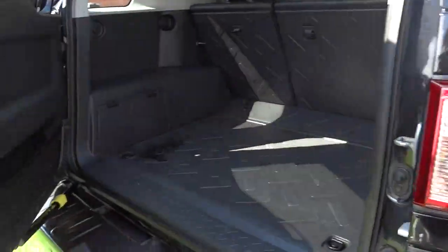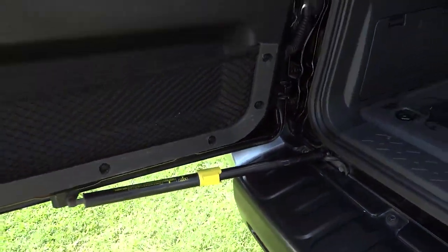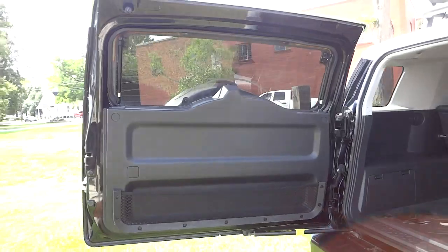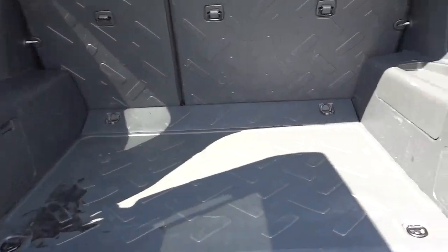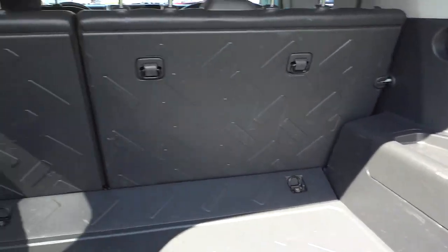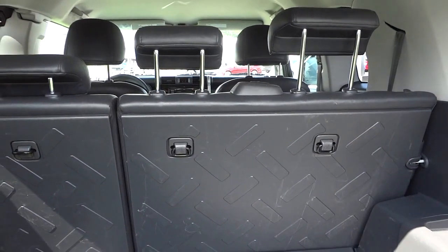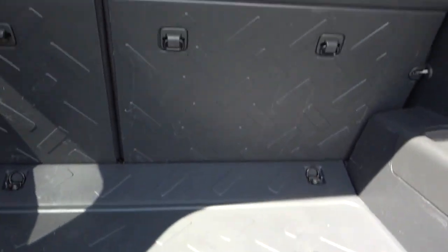I'm going to open up the back here. This opens up with a shock piston that helps you lift it, but it does swing out pretty wide so you've got to make sure you have enough room. Here's your cargo area — those back seats fold down, and just like the Hummer, they've got a cargo surface on the back of them so you can load stuff in there without messing up the seats.